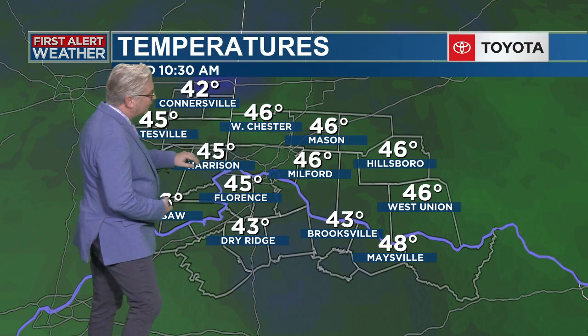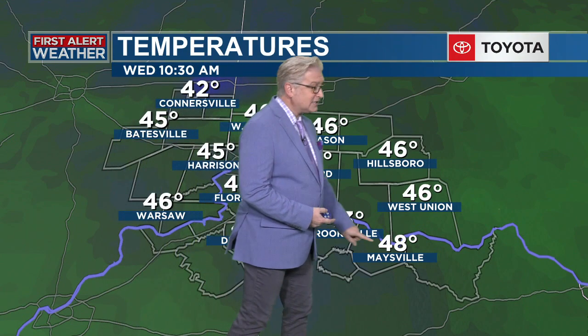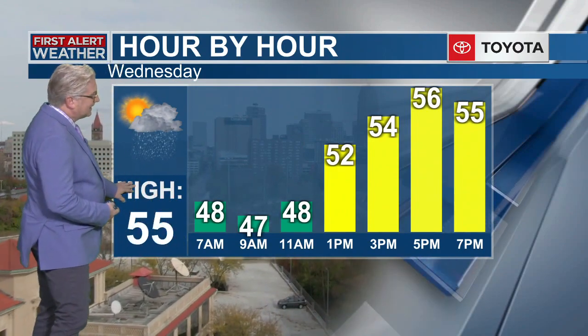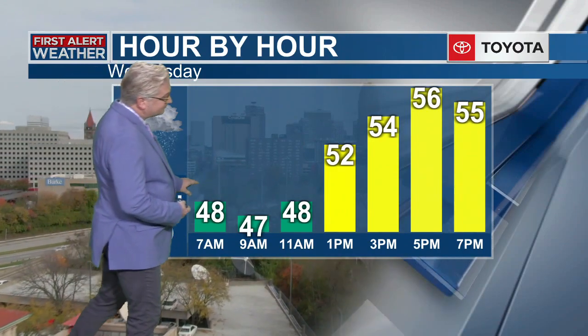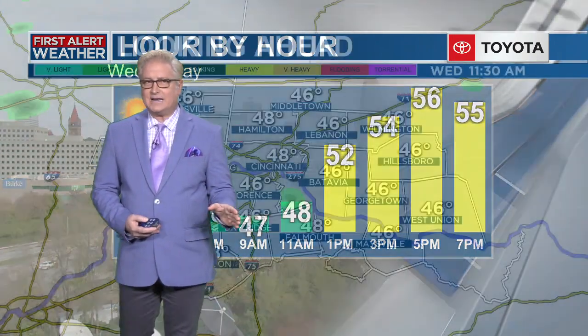42 right here in Connersville, 46 Westchester, 45 in Florence, 43 in Brooksville, Maysville just about 50 degrees there, 48 right now. You'll get to the mid-50s here today, maybe a skosh higher the further south you travel. 55 will be our high today. In the 40s now, we'll slowly climb and kind of hang there through the 7, 8 o'clock hour tonight.